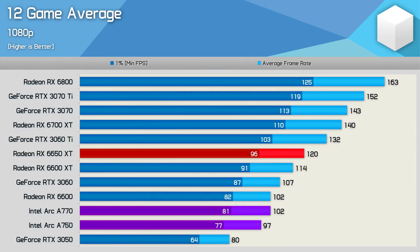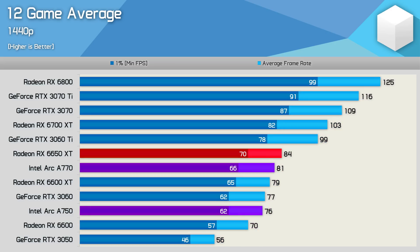Looking at the 12-game average, it's pretty hard to get excited about these new Intel ARC graphics cards. The A770 only managed to match the RX 6600 with 102fps on average, while the A750 was a whisker slower with 97fps. The 1440p results are more compelling, but even so, the A770 falling behind the 6650 XT is a rough deal from Intel. Although it looks good sitting next to the RTX 3060, the GeForce GPU was already a terrible deal next to the 6650 XT, so AMD has really made life difficult for Intel here.